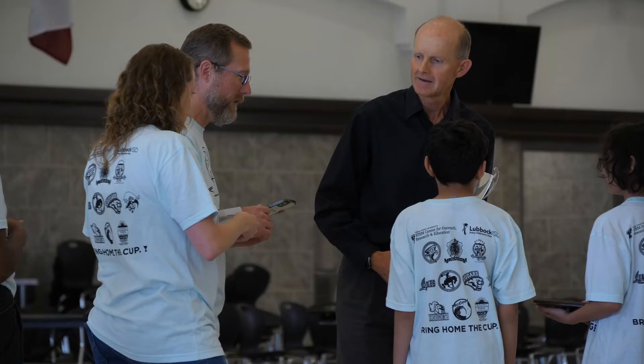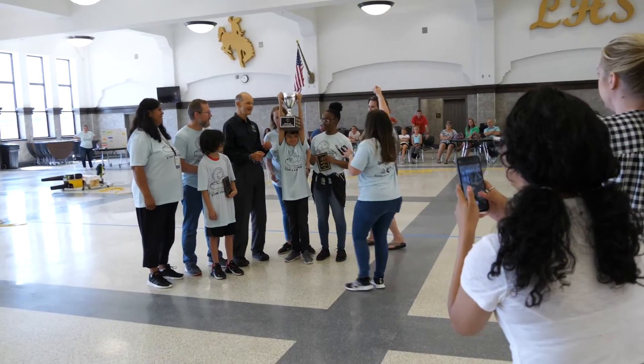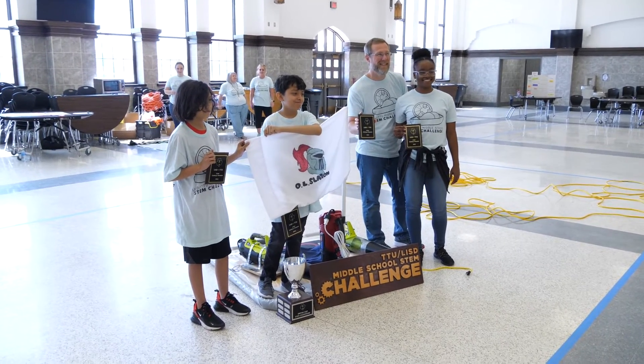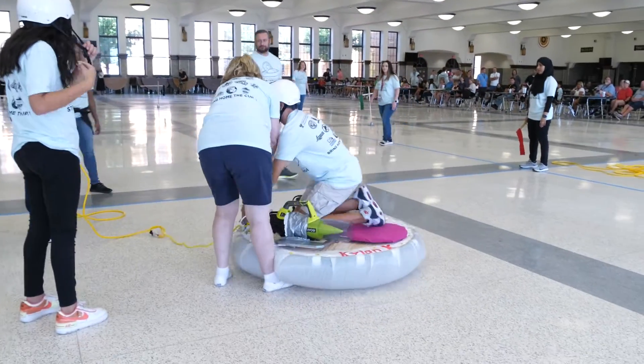It gets students at what I call an impressionable age, which I think is middle school. I think it's often too late if you go to high school to get them excited about math and science. With this hands-on activity they're learning while doing, and sometimes I think this is the perfectly designed program.